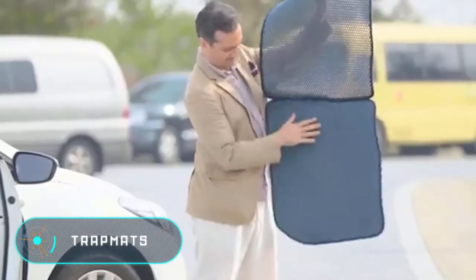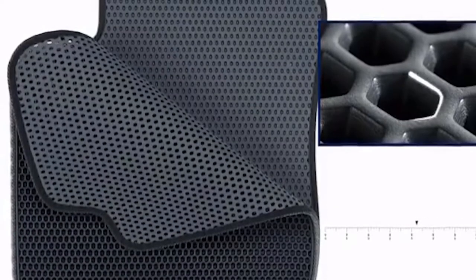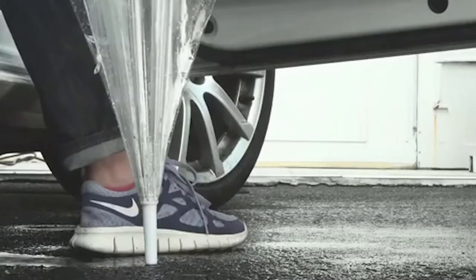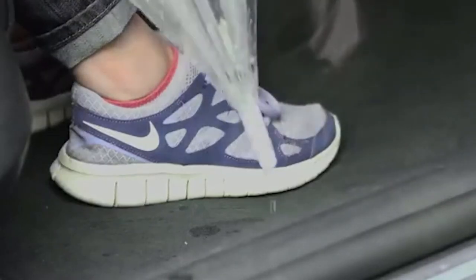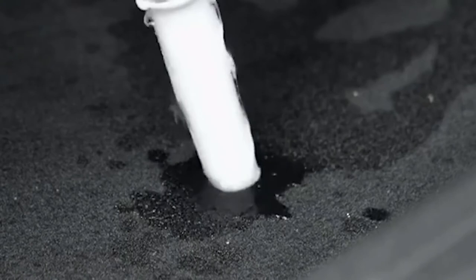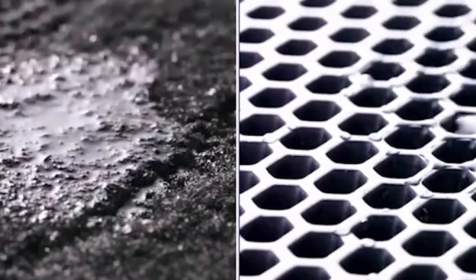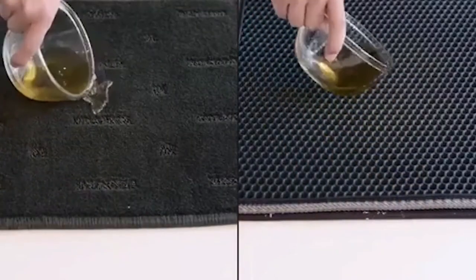Trap Mats are a new generation of car mats. Their main purpose is to give the surface under the feet a clean look by automatically removing debris and liquids. The mat is made of two layers: the top layer consists of small hexagonal cells through which any debris falls onto the lower layer, which has depressions for accumulation of debris. Thanks to the mat locking in place around the perimeter, the debris remains inside until the next cleaning.